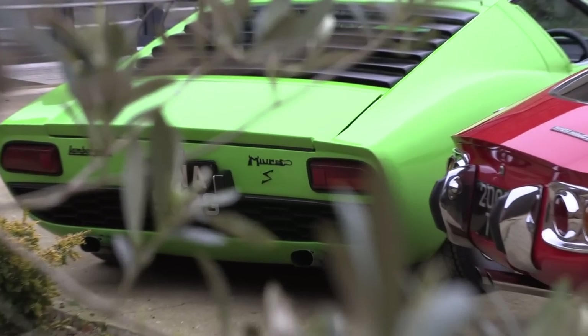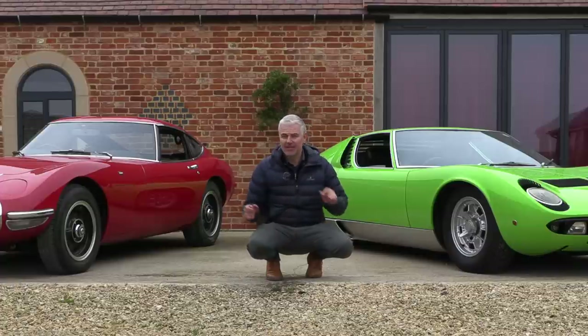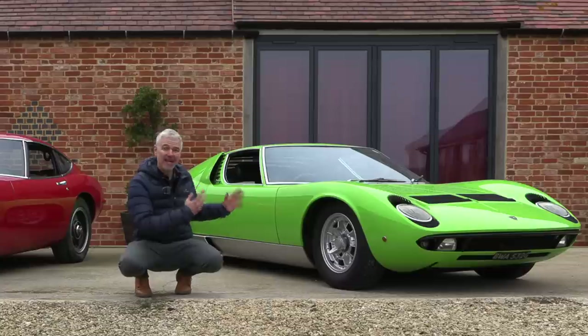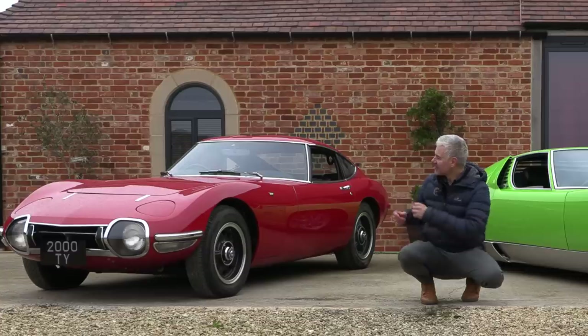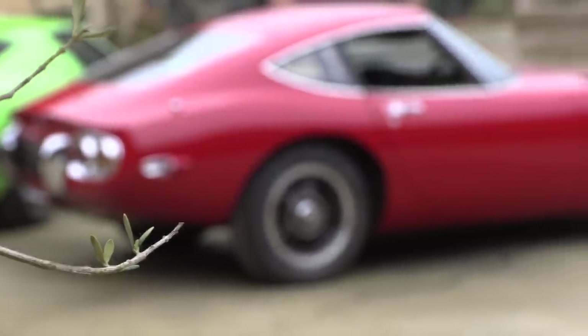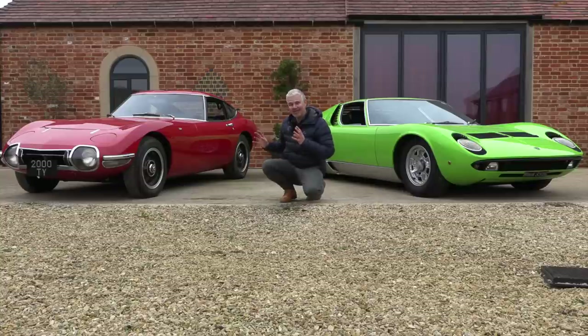Hello everybody, welcome to number 27. Today I am beyond excited to be with these two particular cars — two absolute heroes of mine. Why am I comparing two cars which at first glance might seem so completely and utterly different? Well, it's because they are both for me the most significant sports cars of their era. The Lamborghini Miura was the first production mid-engined supercar, and it completely changed everything. The Toyota 2000GT really showed us what Japan was capable of.